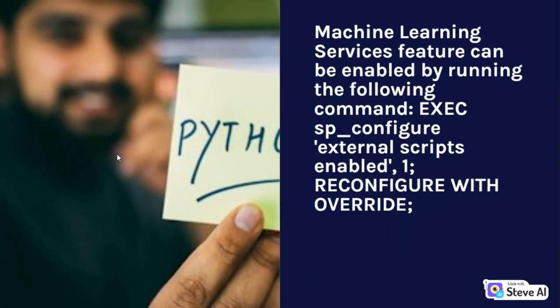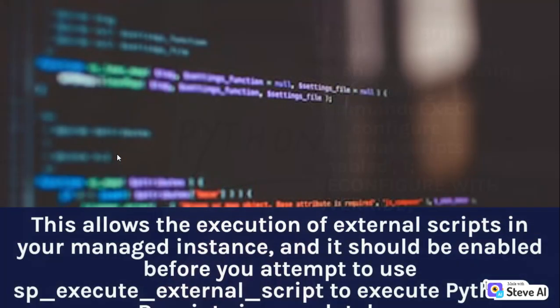Machine Learning Services can be enabled by running the following command: EXEC sp_configure 'external scripts enabled', 1; RECONFIGURE WITH OVERRIDE. This allows the execution of external scripts in your managed instance, and it should be enabled before you attempt to use sp_execute_external_script to execute Python or R scripts in your database.